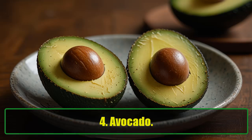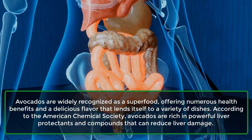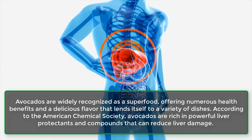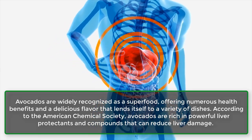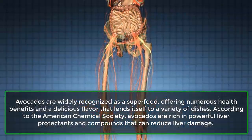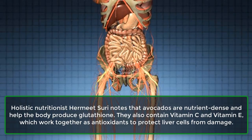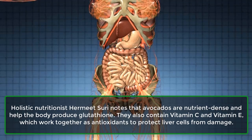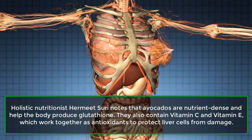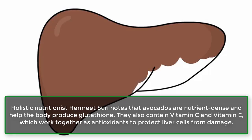4. Avocado. Avocados are widely recognized as a superfood, offering numerous health benefits and a delicious flavor that lends itself to a variety of dishes. According to the American Chemical Society, avocados are rich in powerful liver protectants and compounds that can reduce liver damage. Holistic nutritionist Hermit Suri notes that avocados are nutrient-dense and help the body produce glutathione. They also contain vitamin C and vitamin E, which work together as antioxidants to protect liver cells from damage.